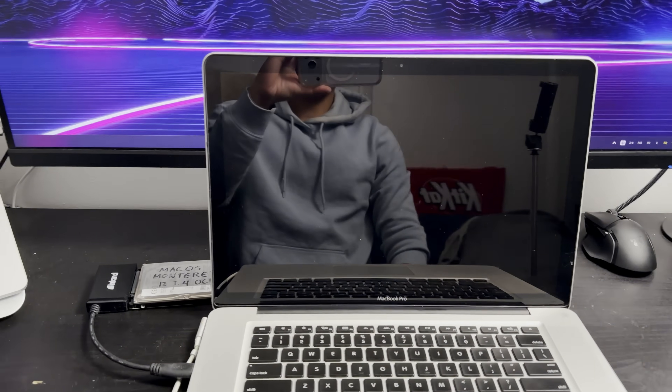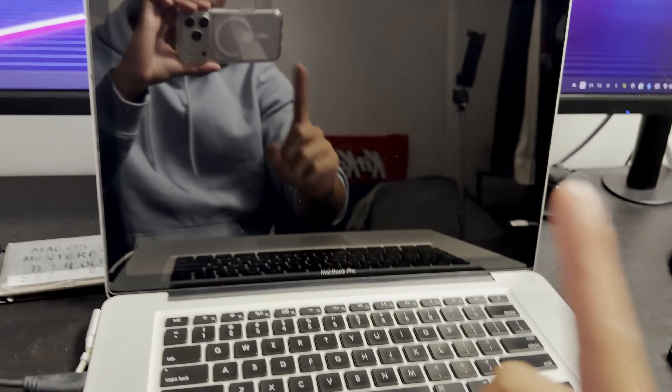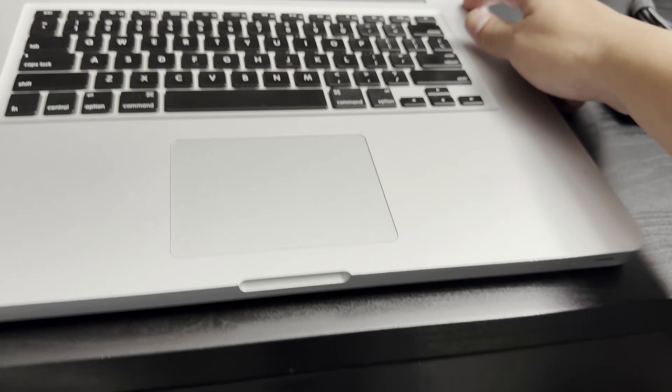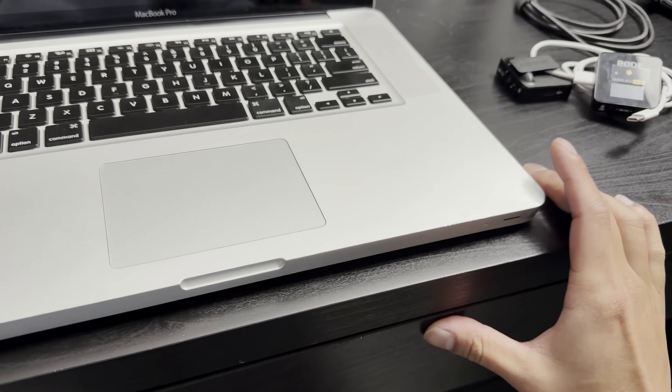After letting this thing install, we have a beep that indicates memory issues. I could potentially be right about that unbranded RAM being easy to fail. Let's restart and see if it makes any difference. Yep — wow, I can't believe that just happened.